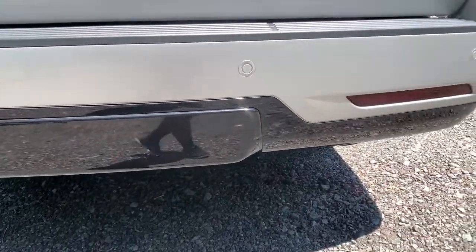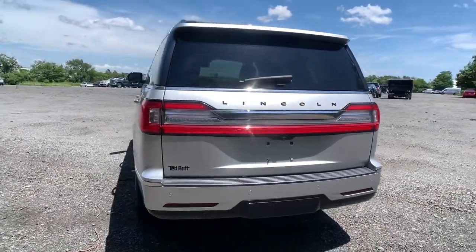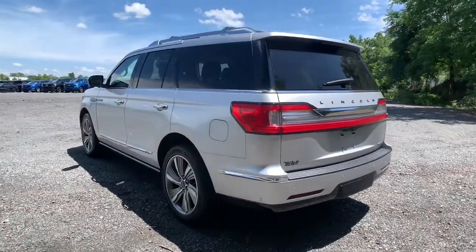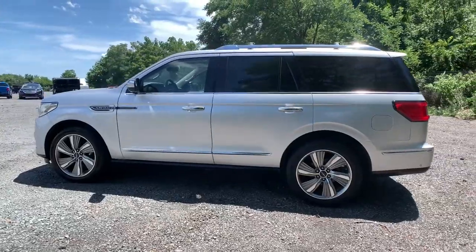Meticulously crafted to prioritize passenger comfort and endowed with powerful towing capability, this three-row expedition machine does it all in premium style. These are just some of the great options this vehicle comes with.